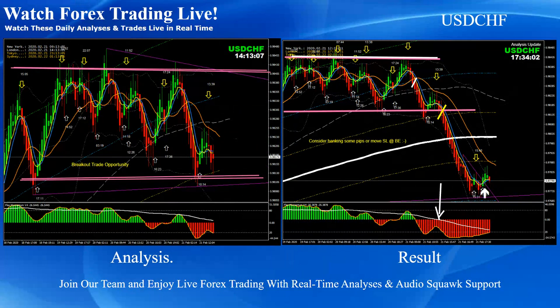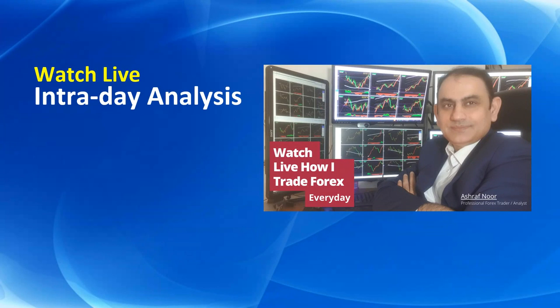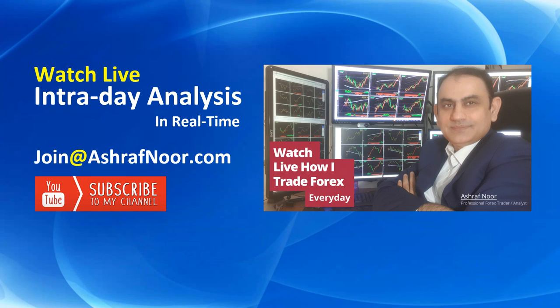That's it for today, guys. If you don't watch live intraday analysis in real time, you are most welcome to join my fast-growing trader community at AshrafNoor.com. Don't forget to subscribe to my channel for the latest analysis. Thank you for watching and I'll see you next time with more analysis.